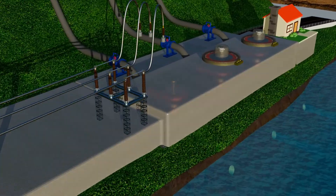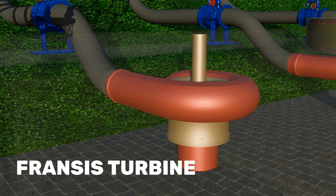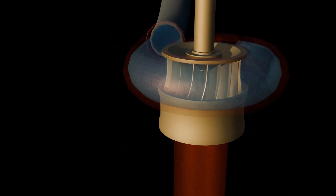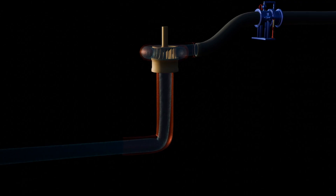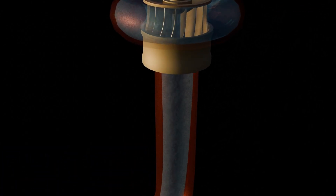Just after the valve stands a giant turbine — usually a Francis turbine, one of the most common hydro turbines in the world. When the valve opens, high-speed water rushes in and strikes the turbine blades with immense force, making them spin. After turning the blades, the water flows out safely into the downstream channel. In simple terms, the turbine turns water energy into rotation.